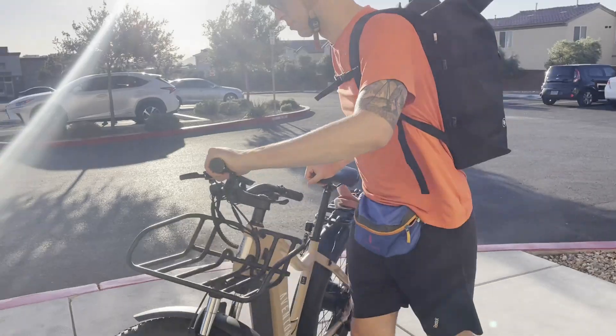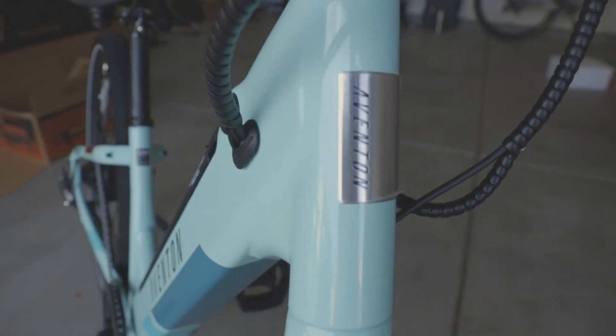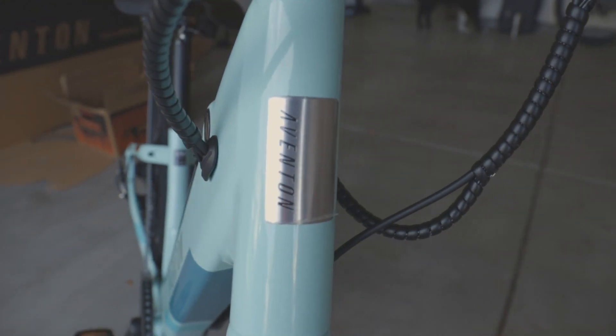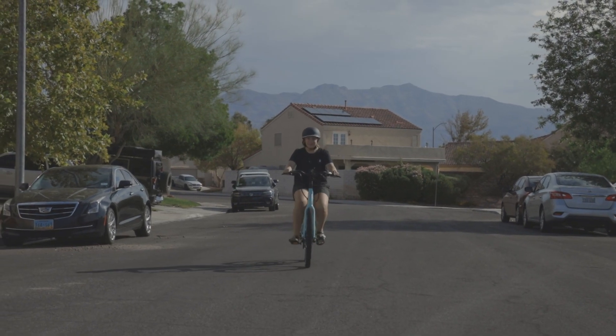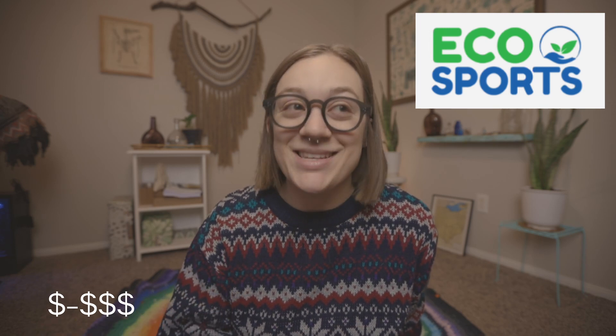Moving on to games, toys, recreation, and outdoors. The first one is Aventon E-Bikes. Of course you can get someone a regular bike — specifically secondhand — but I love my e-bike because I live in Las Vegas, which is known for urban sprawl, meaning it takes me several miles to get somewhere like a coffee shop, the library, or the grocery store. I'm super happy to see eco-sports — it's exactly what it sounds like: sports equipment and supplies, but make it eco-friendly.